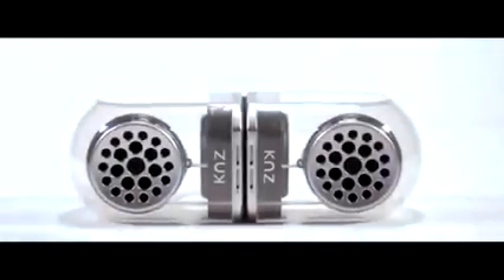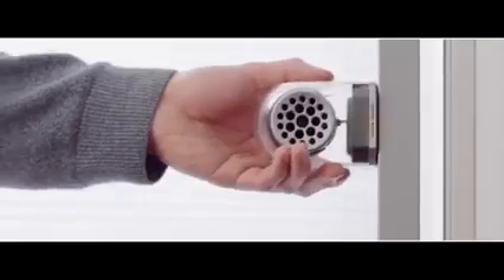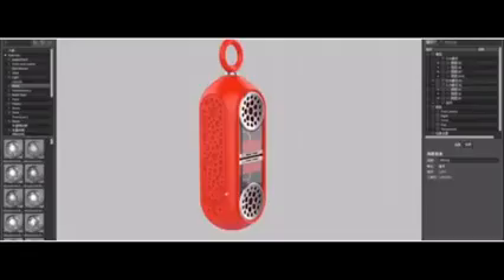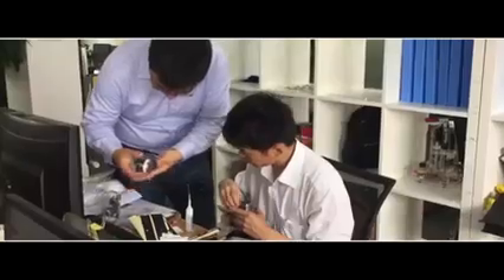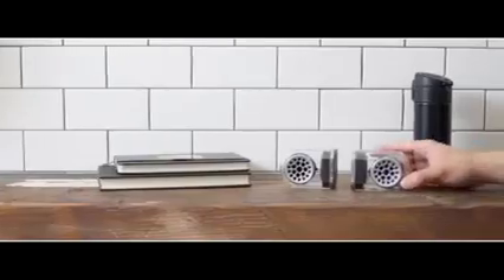Please welcome Go Duo, the ultimate Bluetooth speaker — classy, versatile, durable. For nine years the team at KNZ Technology have developed and manufactured OEM speakers for world famous brands. Now they're finally coming out with their own, and it does everything you've ever wanted in a pair of portable speakers.